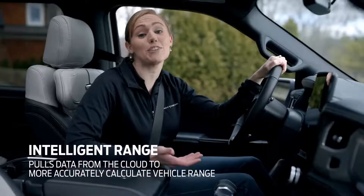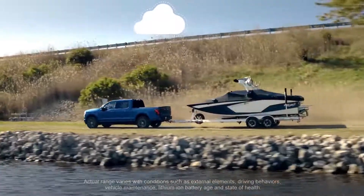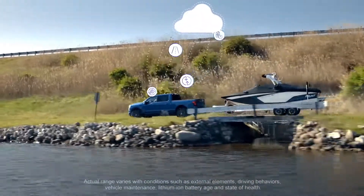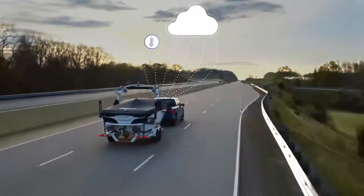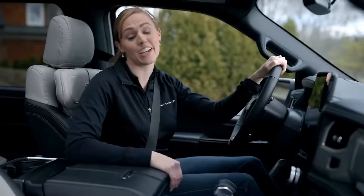The F-150 Lightning gets even smarter with Intelligent Range, cloud-connected software that compares your energy use with data from other trucks that have towed similar roads and trailers. It also factors in temperature, speed, climate control, and road grade to precisely gauge your range.